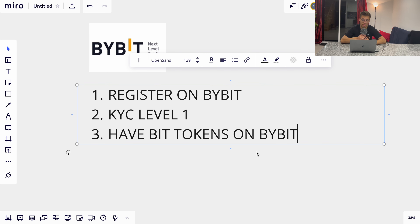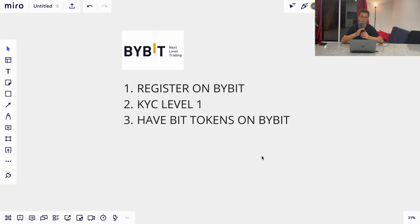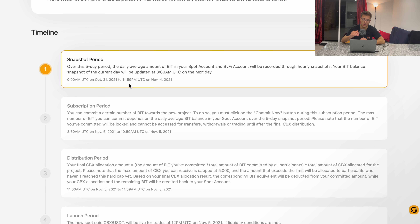Keep in mind there is something called snapshots. You need to hodl those BIT tokens at least five days before the launch. Over this five-day period, the daily average amount in your spot account and your staking account will be recorded through hourly snapshots.